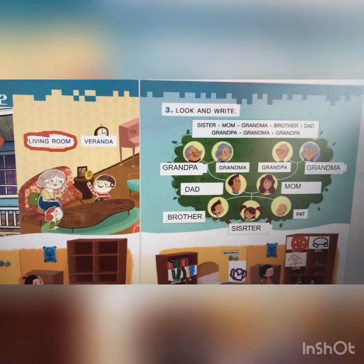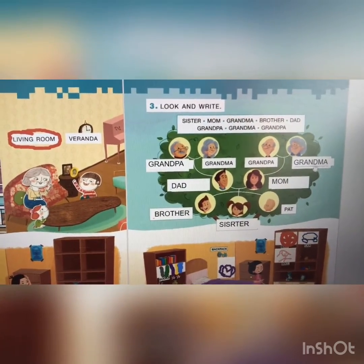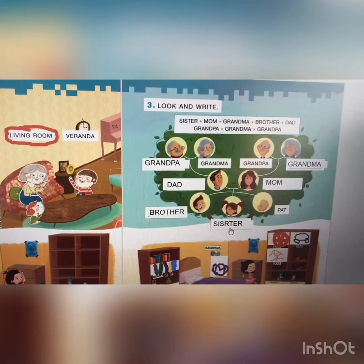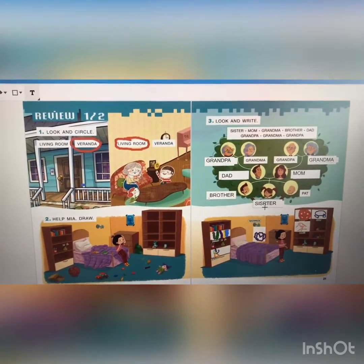And here — look and write. Number three. Who is this? Grandpa. Yeah, with grandma. And here with the grandpa — who is this? Grandma. Who is this with the mom? Daddy. And mom. Okay? And this? Brother. And this one? Sister. The family is: grandma, grandpa, daddy, mommy, brother, sister. Can you see? Okay. That is our homework correction.